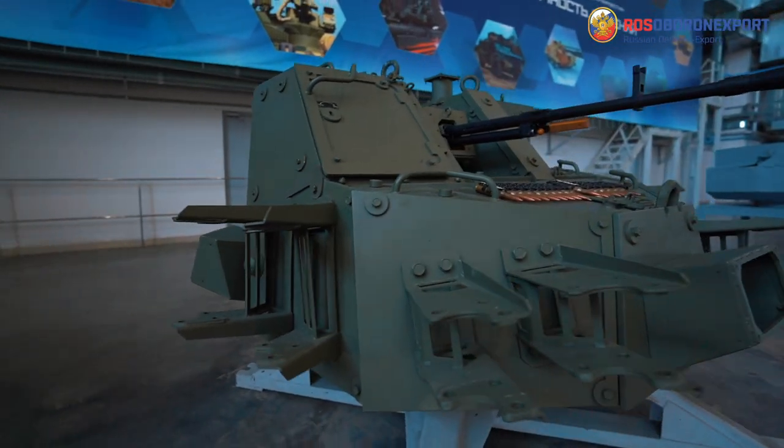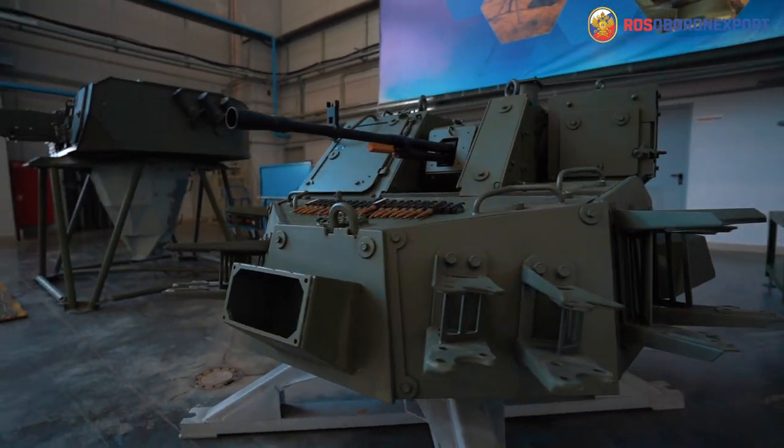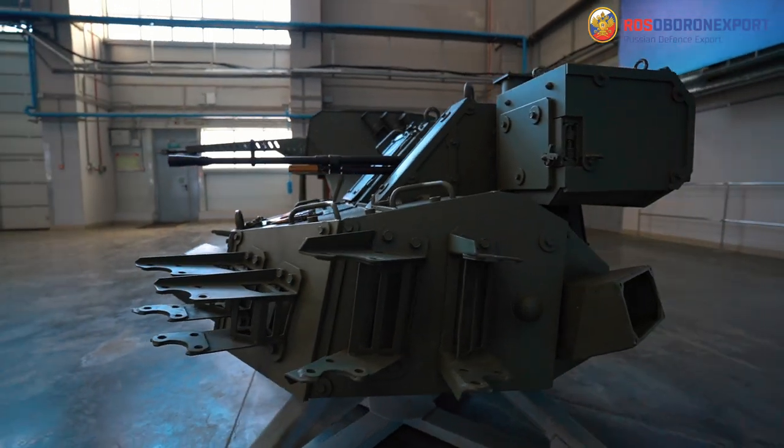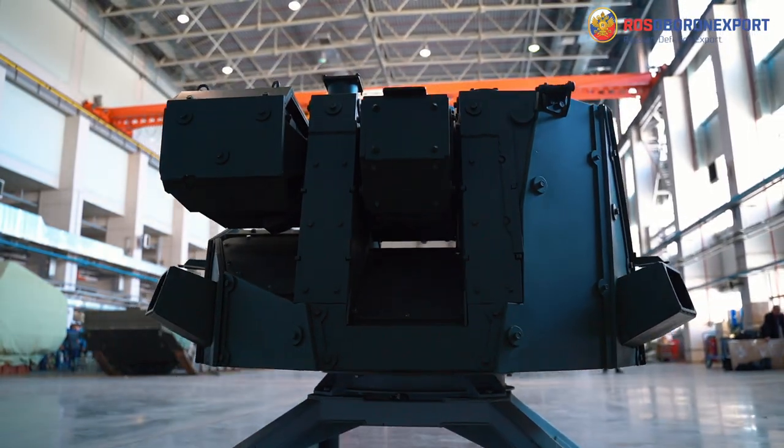The modular design concept together with remote control makes it possible to create uninhabited combat compartments, enhance protection of the crew, and increase ergonomic parameters of operators' workstations. Moreover, it is a possible solution to the multi-service commonality task.